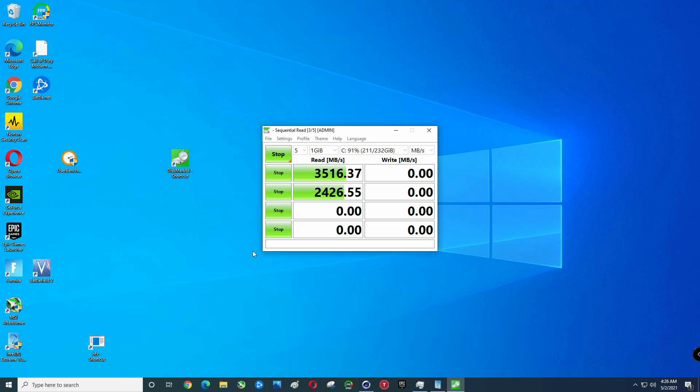I am using the Lenovo video capture card to record this via a secondary computer so we don't taint the results in the video.